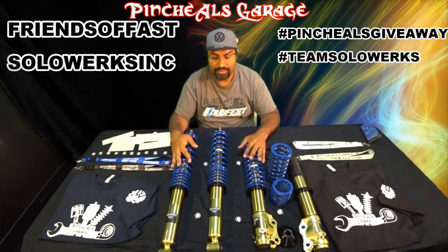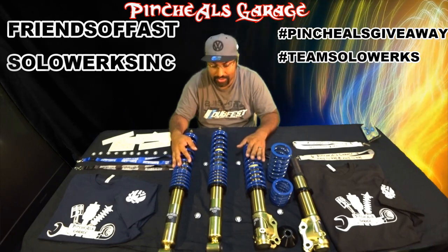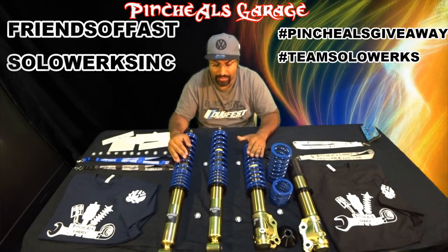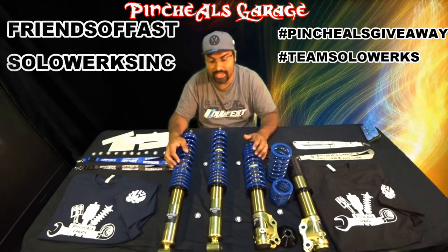Now the coilovers are for European cars — I just want to give you guys a heads up. SOLOWORKS is providing coilovers for all VWs and almost all European cars that they can build a set of coils for you.